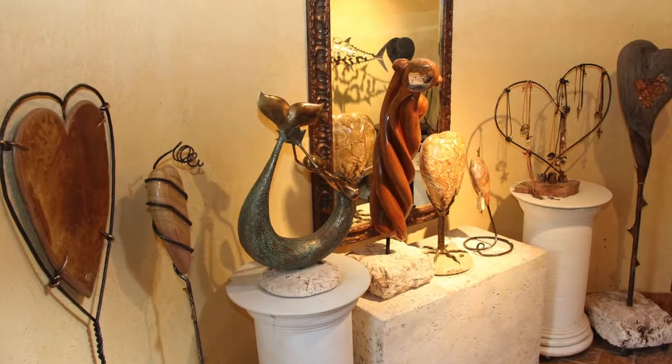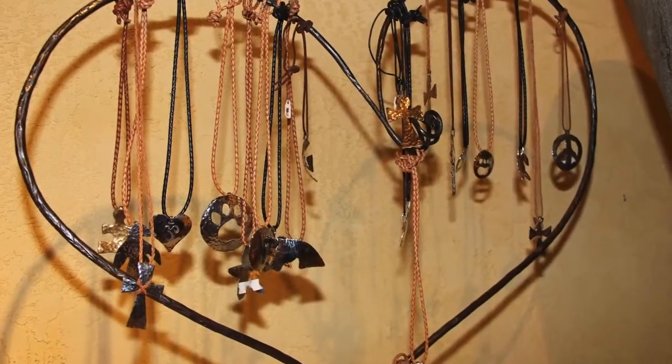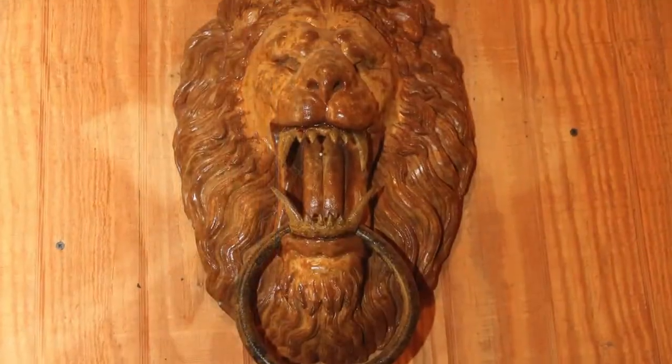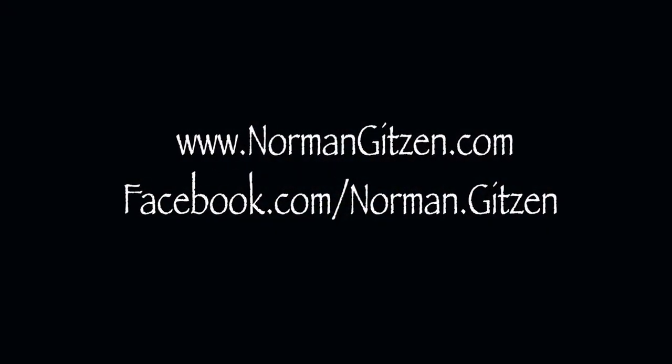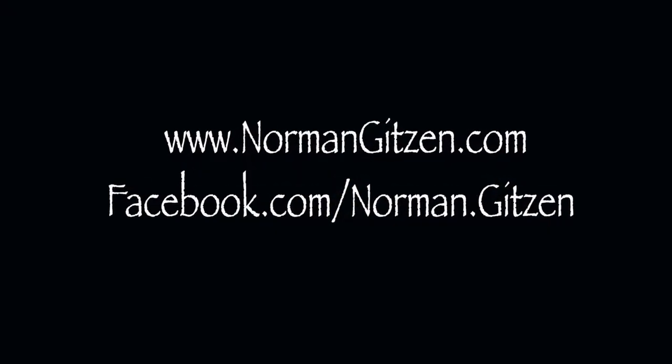When I drive down the road with the mermaid, I get a lot of honks on the horn, a lot of people filming and giving me the thumbs up, and it's always fun to see the reaction of people when going down the street. Norman Gitson shows his art collection and the Vanishing Species Series at many events and gatherings throughout South Florida. You can get more information about him on his Facebook page and his website at www.normangitson.com.